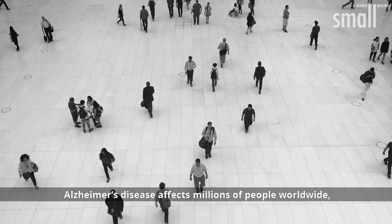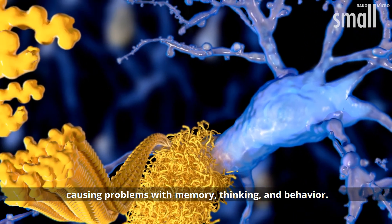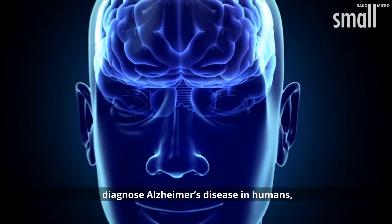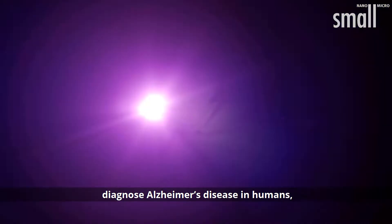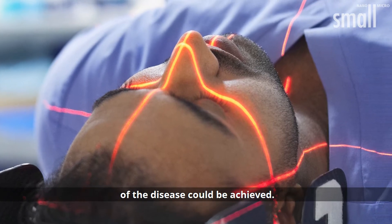Alzheimer's disease affects millions of people worldwide, causing problems with memory, thinking, and behavior. By optimizing current technologies used to diagnose Alzheimer's disease in humans, earlier detection and effective monitoring of the disease could be achieved.